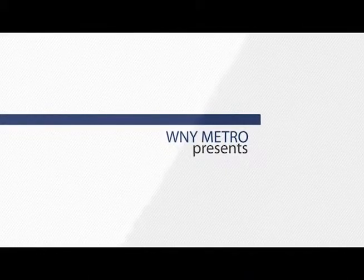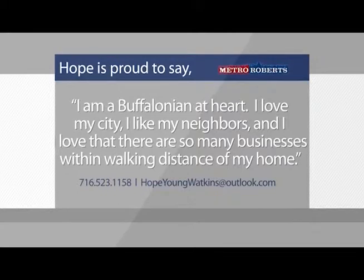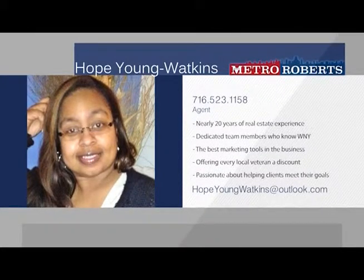Born and raised in western New York, Hope and her team know the ins and outs of Buffalo and the surrounding area, and are proud to have joined the dedicated agents of Metro Roberts Realty. Hope has built her real estate business for nearly 20 years, working extensively to find home buyers the perfect home, and is now excited to expand with her team, offering home sellers the best marketing tools in the industry. At Metro Roberts, Hope and her team offer clients an array of marketing tools and are proud to offer a thank-a-vet discount, giving 12% of their commission to any local veteran buying or selling a home. Meet with Hope and her team today to get started on a personalized plan to help you reach your real estate goals.